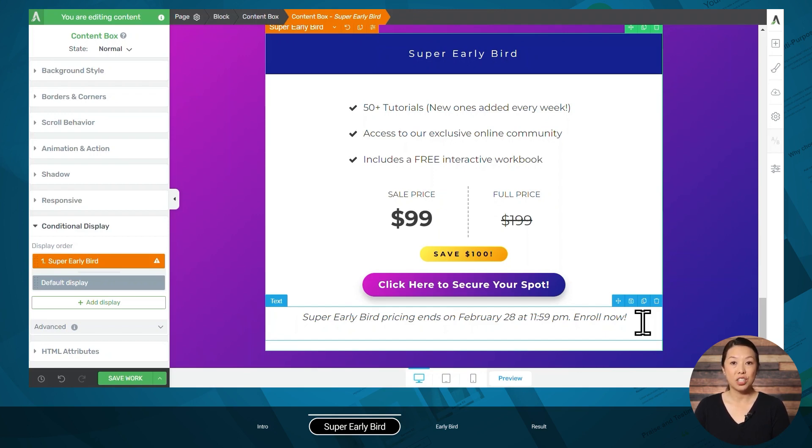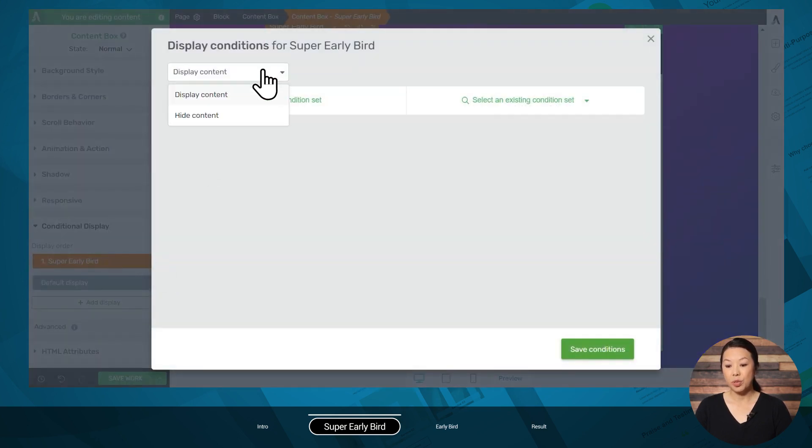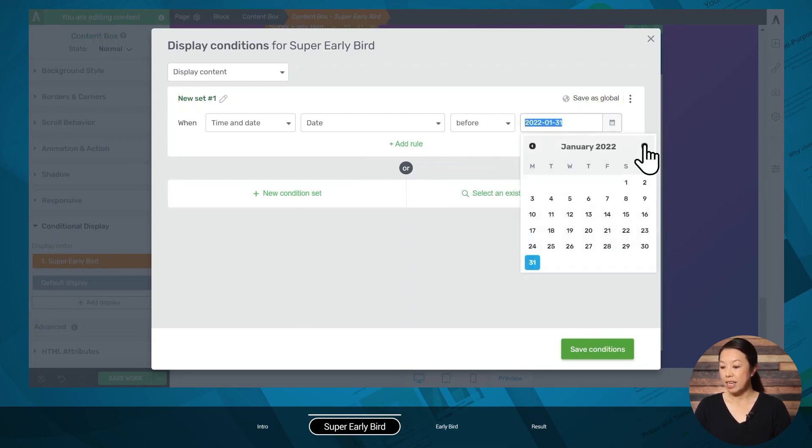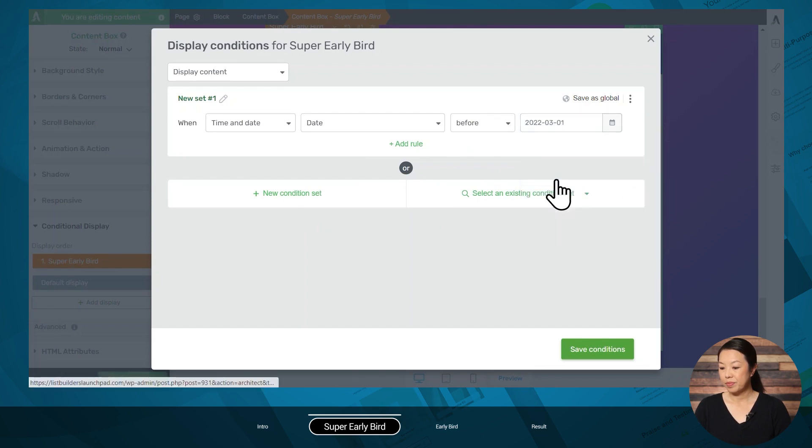Next, let's select the conditions for displaying this particular display. Go to the display settings, select 'display content,' and add a new condition set. For when to display this, we would like to display it for a specific time and date. We'll select a specific date and choose to show this before a particular date. We want to show this before March 1st. Note that 'before' is not inclusive of that date, so by selecting March 1st, this display will be shown up until February 28th at 11:59 PM. Let's go ahead and save our conditions.